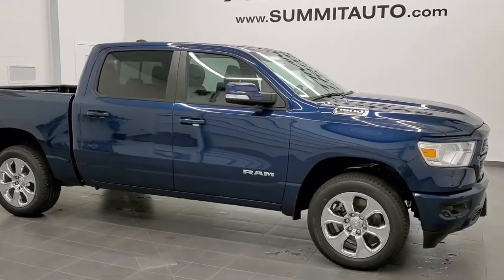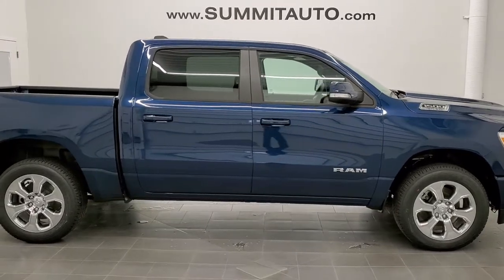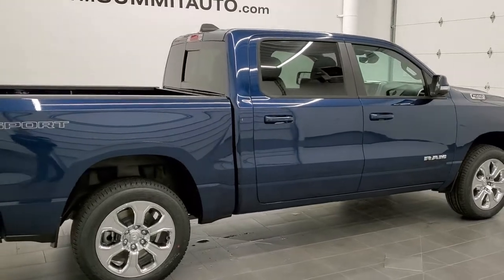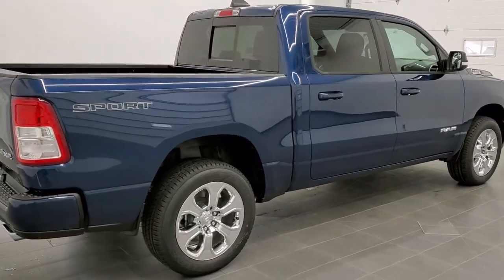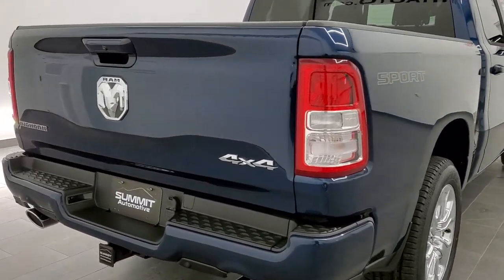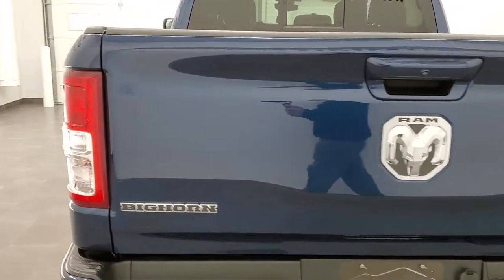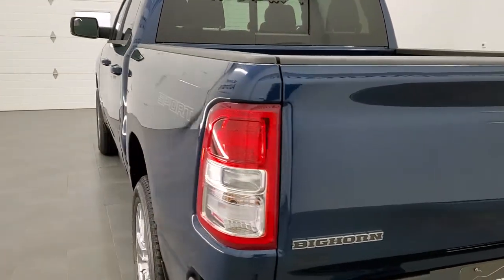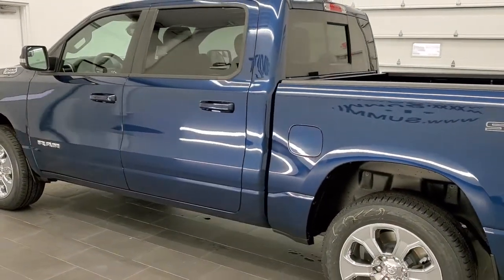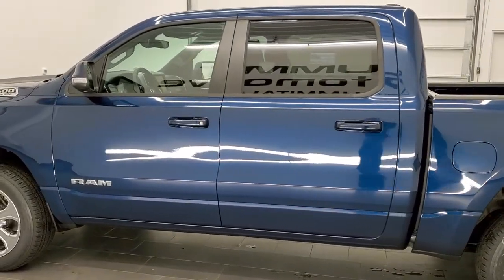This is stock number 21T43. We are here at Summit Automotive in Fond du Lac, Wisconsin — your new and used Ram and light-duty truck headquarters. Today we are checking out this brand new 2021 Ram 1500 Crew Cab Short Box Bighorn Level 2 Sport Appearance Group. This vehicle has the 5.7 liter V8 Hemi motor with MDS, and it's going to get you 21 miles per gallon on the highway, 15 city, and an average of 17 miles per gallon.